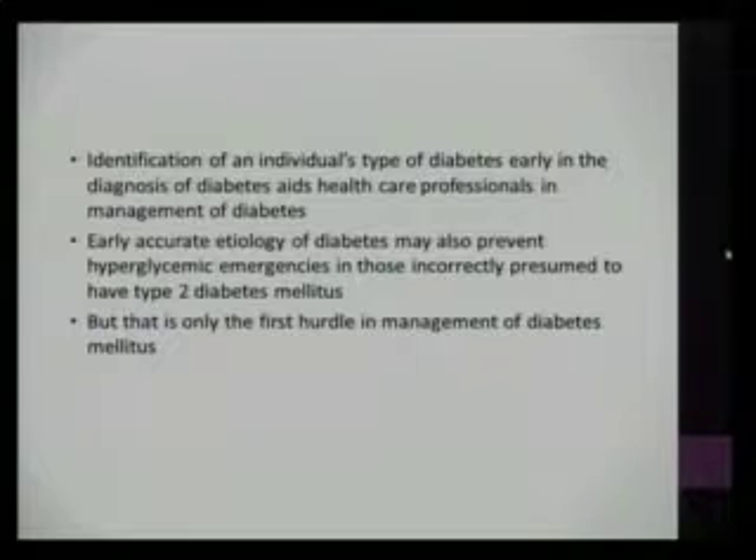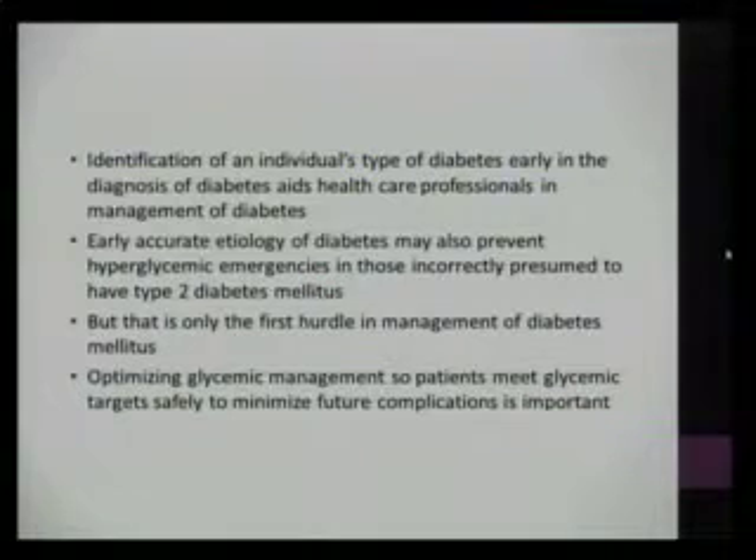Identification of an individual's type of diabetes early in the diagnosis helps us in management. Someone with type 1 diabetes should be on exogenous insulin basal-bolus therapy, compared to somebody with type 2 who may not necessarily need exogenous insulin. Early accurate etiology recognition can help prevent potential hyperglycemic crises if we're not correctly diagnosing people with type 1, who might come back in a couple weeks with a hyperglycemic emergency.